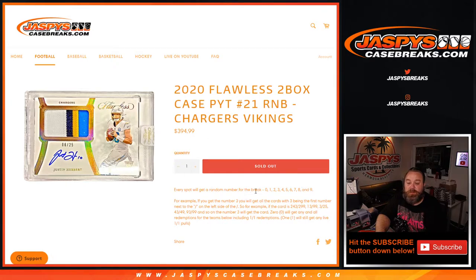Every spot gets a random number zero through nine. For example, if you get the number three, you'll get all cards with three being the first number next to the slash on the left side of the slash. So if the card is number 243 out of 299, 13 out of 25, 43 out of 49, 93 out of 99, and so on — number three will get that card. Zero will get any and all redemptions for the teams including one-of-one redemptions, while number one will get any live one-of-ones.